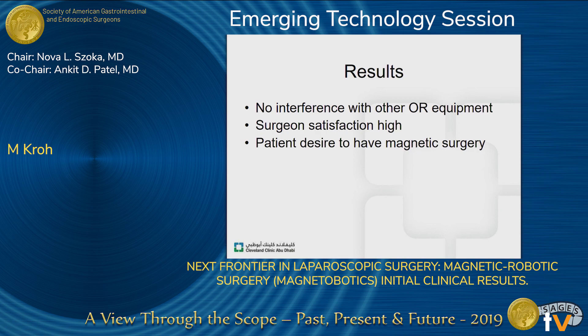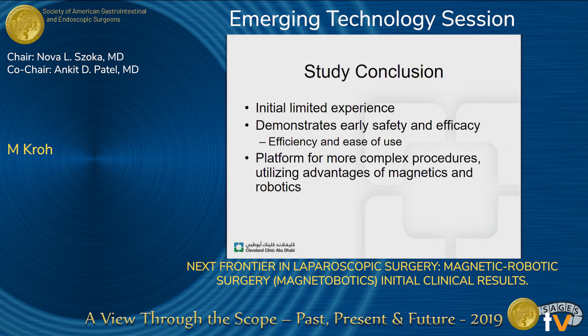Our results: using magnets in a situation where there are other metallic instruments, it's important to make sure there's no interference with other OR equipment — and that did not happen. Having the robotic controller stabilizes and makes the magnetic retraction easier and more predictable. Surgeon satisfaction was high, it was easy to use and quite efficient. Interestingly and anecdotally, the patients involved in the study were quite desirous to be involved in magnetic surgery. This is an initial limited experience, but over the course of 10 cases it demonstrates early safety and efficacy, and was efficient and easy to use.